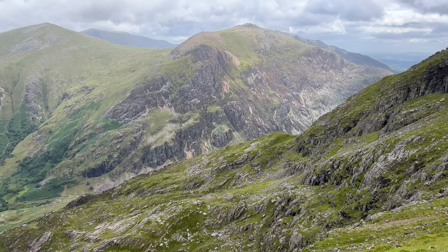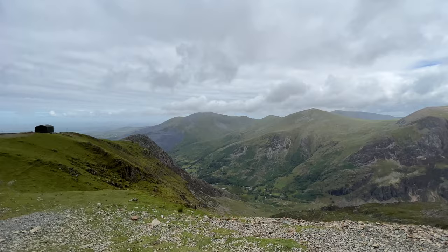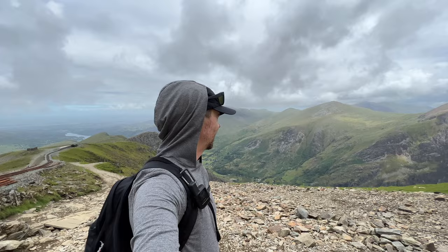We're about two hours in and look at these views — it feels like the Alps. You don't necessarily have to fly overseas to see some incredible mountains if you're in England, Scotland, or Wales. It's breathtaking. We were very lucky with the weather; it was a little bit windy earlier on but now it's absolutely beautiful.